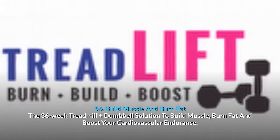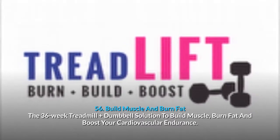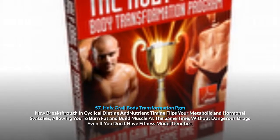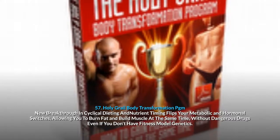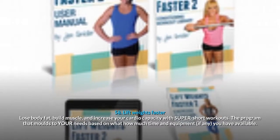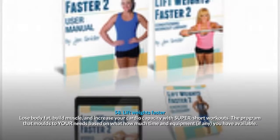56. Build Muscle And Burn Fat: the 36-week treadmill plus dumbbell solution to build muscle, burn fat and boost your cardiovascular endurance. 57. Holy Grail Body Transformation PGM: a new breakthrough in cyclical dieting and nutrient timing that flips your metabolic and hormonal switches, allowing you to burn fat and build muscle at the same time without dangerous drugs, even if you don't have fitness model genetics. 58. Lift Weights Faster: lose body fat, build muscle and increase your cardio capacity with super-short workouts that adapt to your available time and equipment.